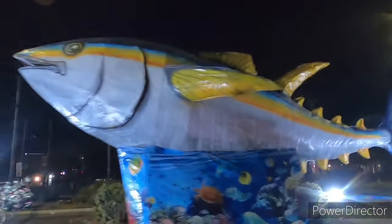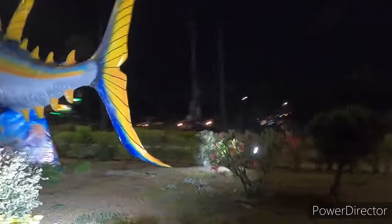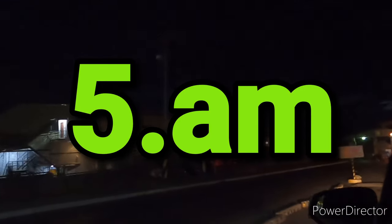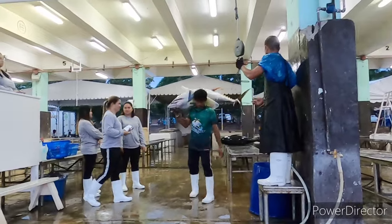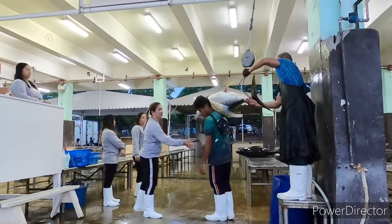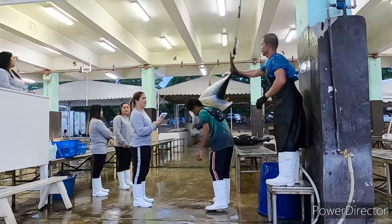Oh look at that giant tuna - we've made it, after five attempts I've made it! We got Kenny Rogers in the background - go to Kenny Rogers chicken house. But first we need to go and do the tuna. Oh look, they're coming over to weigh them.